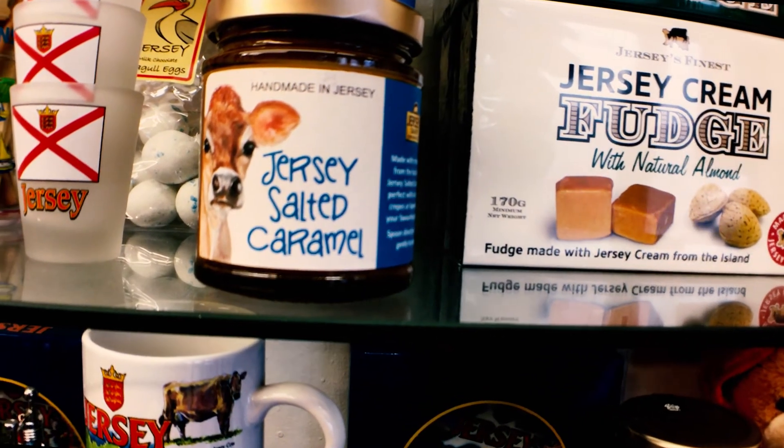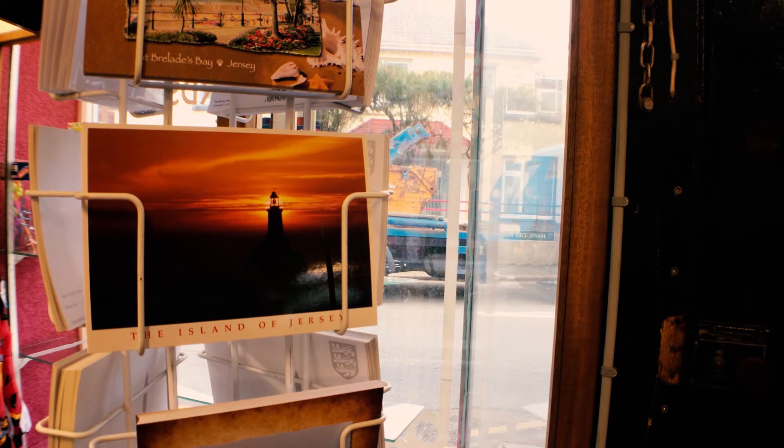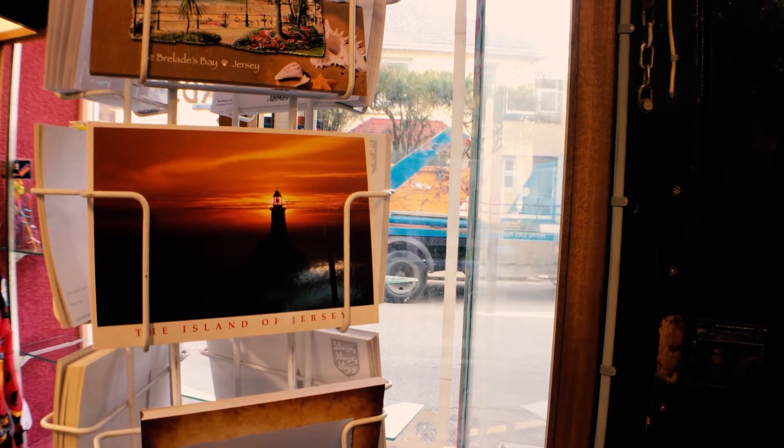However, the photographers I'm going to show you in this documentary will give you a little more of an incentive to visit Jersey and explore its real beauty.